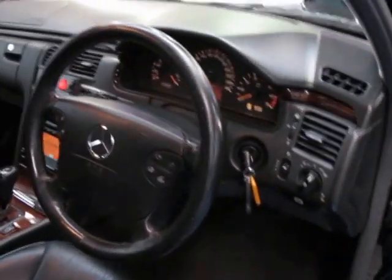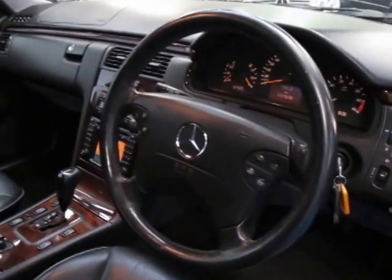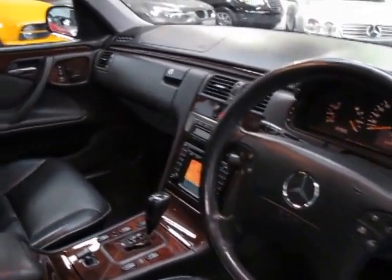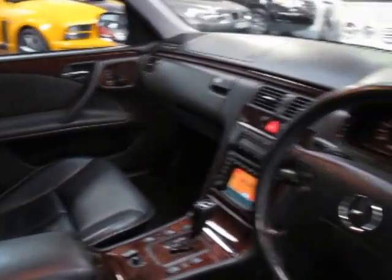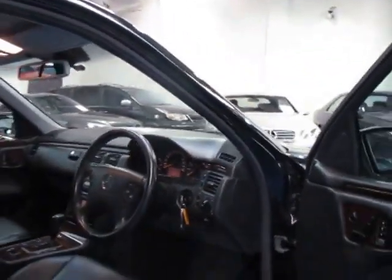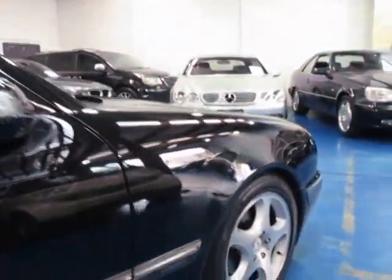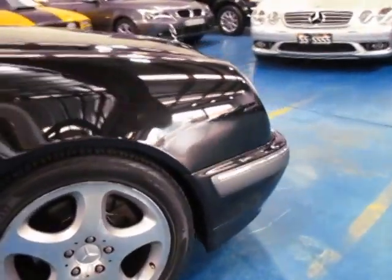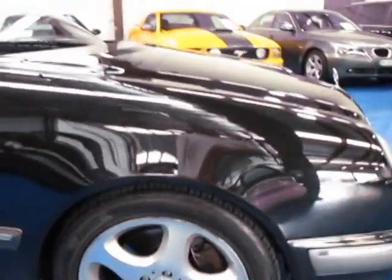It does have the original Mercedes mats as well, which is fantastic. The wood grain is in very good condition. The car in general really is in immaculate condition — it's quite remarkable for this age. The 430 engine is a great engine; it was very popular in the S-Class series from 2001 to 2005, so in a car of this size it goes very, very well and you still get very good fuel consumption.